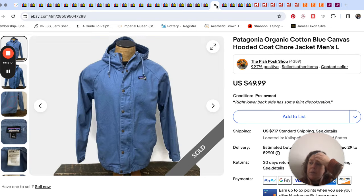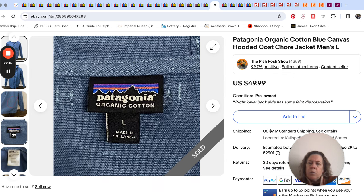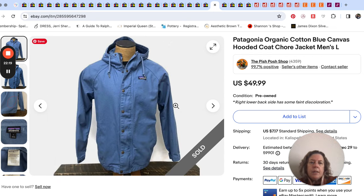Patagonia — a coat I picked up one day. This could have done a little bit better, but it did have some staining or discoloration that we didn't notice in the store. It's Patagonia but it's a work coat material, kind of like a Carhartt material. So that sold for $40 — we took an offer on that.